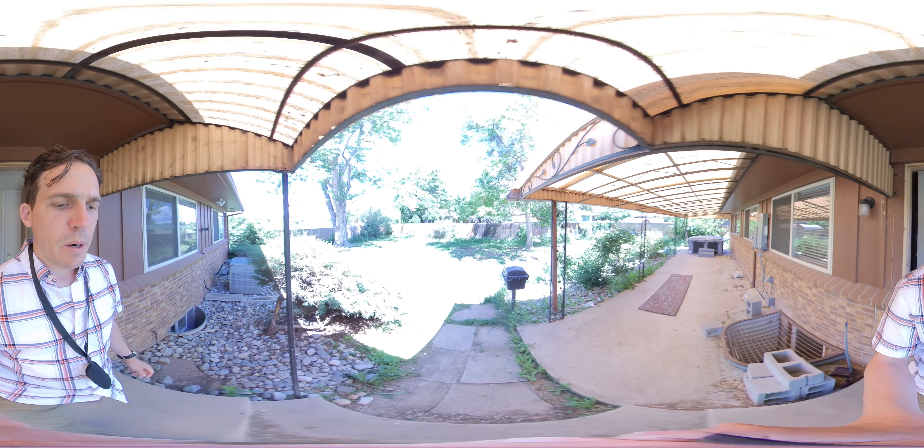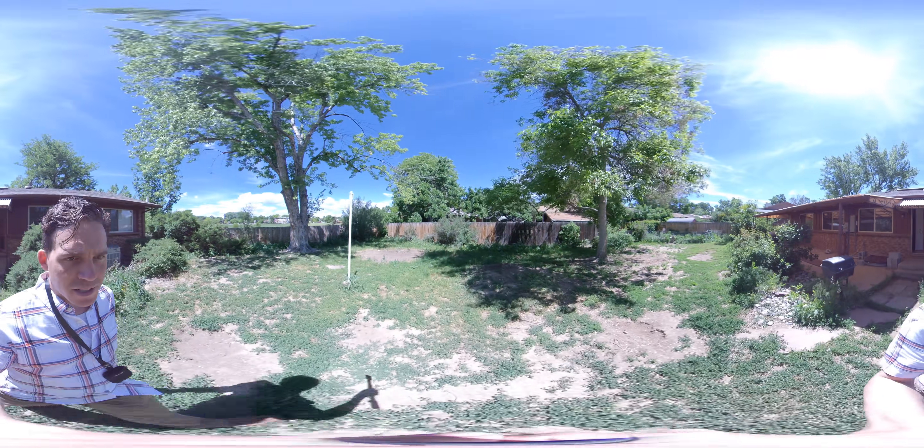And then you come out back — you have a big backyard that's going to need some love.